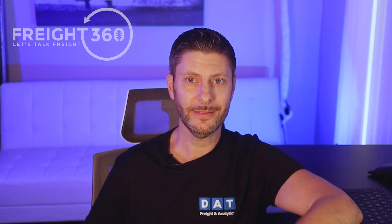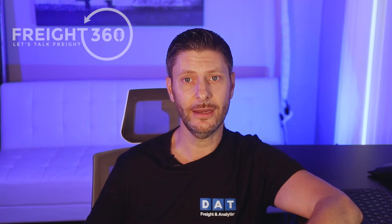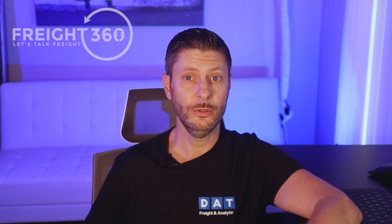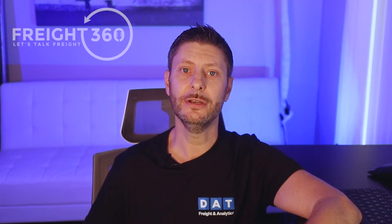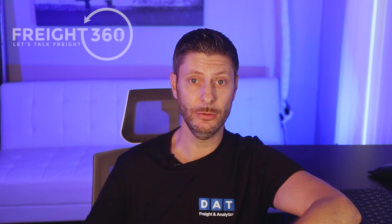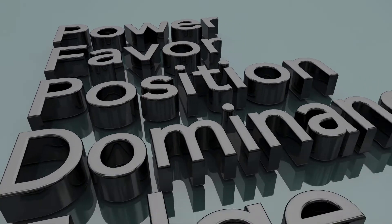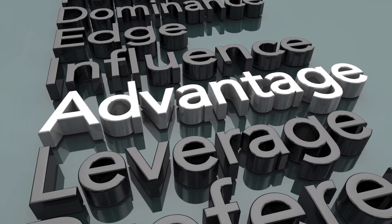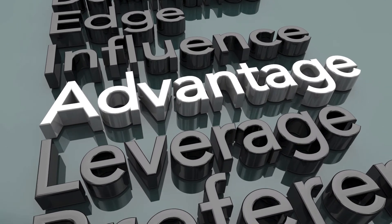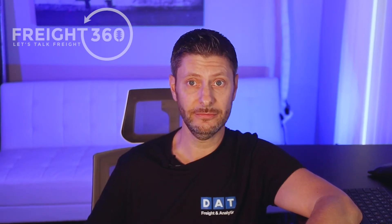When you are posting a load as a broker, your goal is to have the carriers call you. When you don't receive any calls, your next option is to call posted trucks. There are two fundamental differences between selling a posted load and selling to a posted truck that you have called. The first is the leverage of who needs who — when we call them, we need something they have. When they call us, they want something we have.